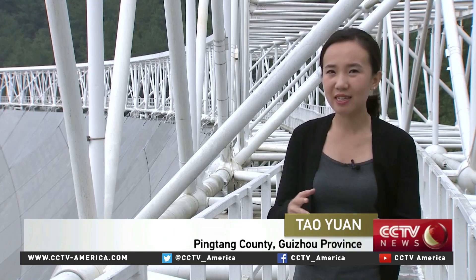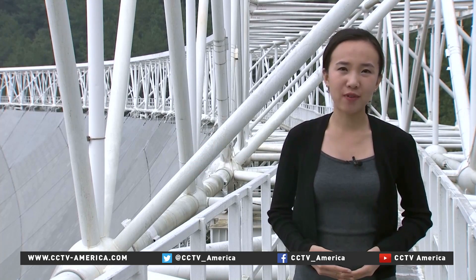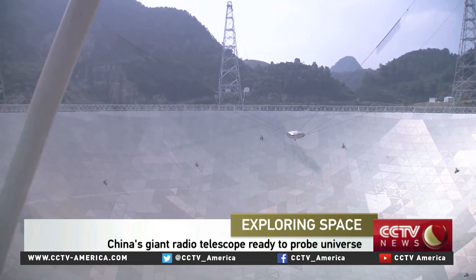FAST is wide-eyed. The diameter of this reflector dish is 500 meters from this side to that side. It's the world's biggest single aperture radio telescope. It's almost two times as big as the next biggest one, which is the Arecibo telescope in Puerto Rico.